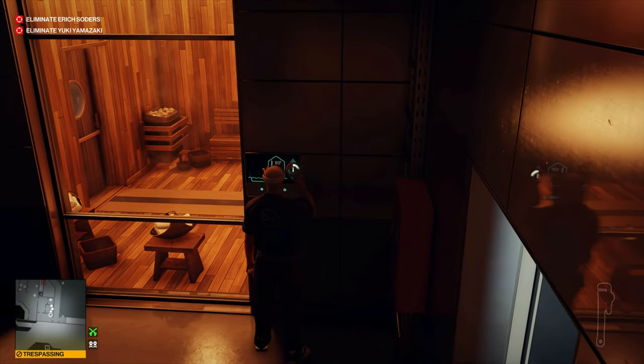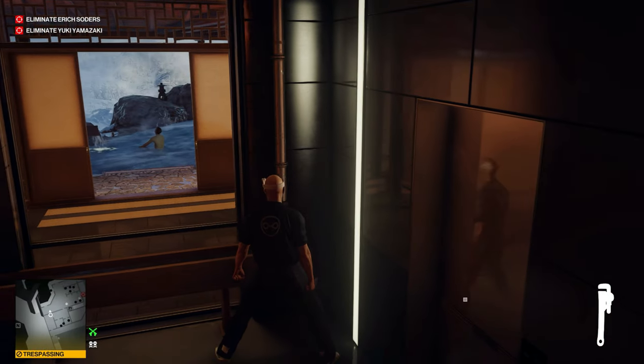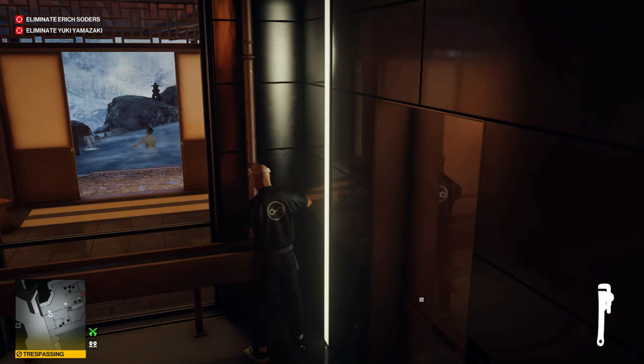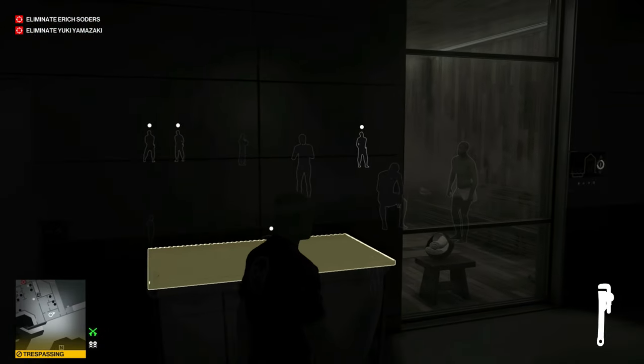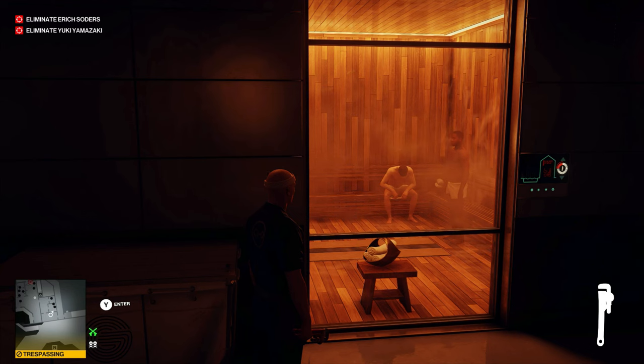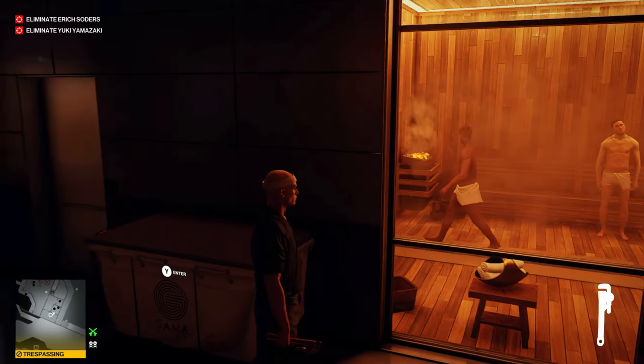We'll heat up the sauna. We'll go ahead and use this wrench on this pipe over here, and that will heat up the water out in the pool. We'll wait for these two guys to get all the way out of the sauna, because we have to pull the fire alarm, and if we do while they're still in there, they'll just stay in there with that high heat and end up dying.